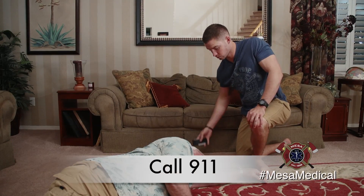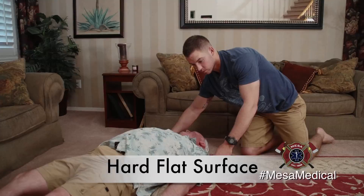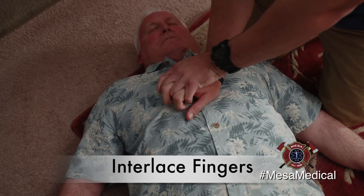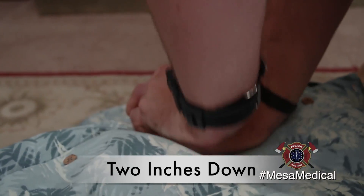Call 911 immediately. Begin hands-only CPR. Make sure he's on a hard, flat surface. Check for breathing. If they aren't breathing, find the center of their chest. Interlace your fingers. Lock your elbows. Push down hard and fast. You need to go two inches down.